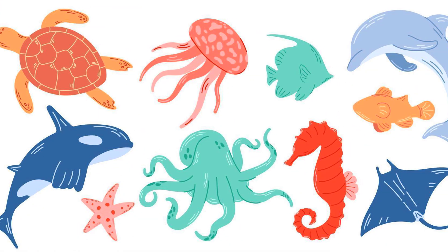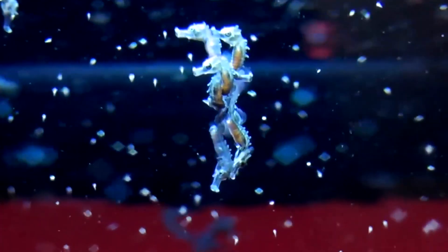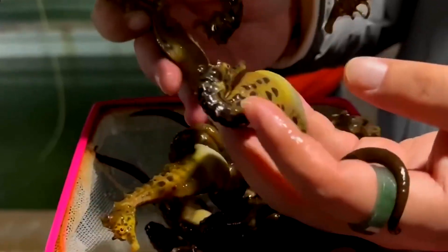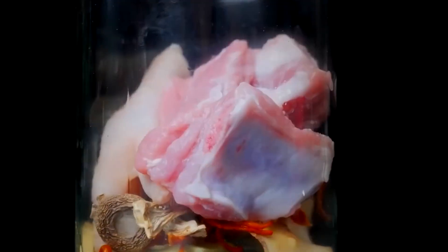What other marine animals do you think could benefit from similar farming innovations? Let us know in the comments! If you enjoyed this exploration of marine life and sustainable aquaculture, be sure to like, share, and subscribe for more eye-opening videos on advanced farming techniques, ocean conservation, and the fascinating world beneath the waves.